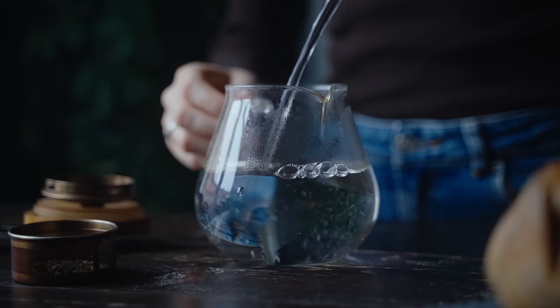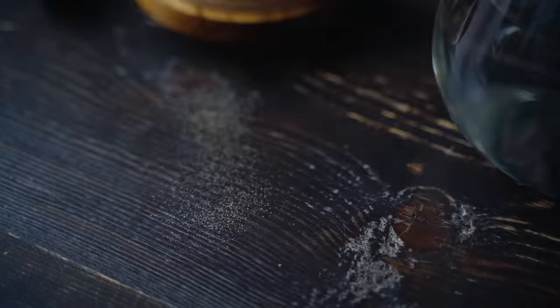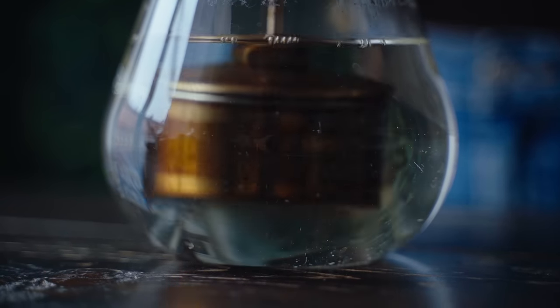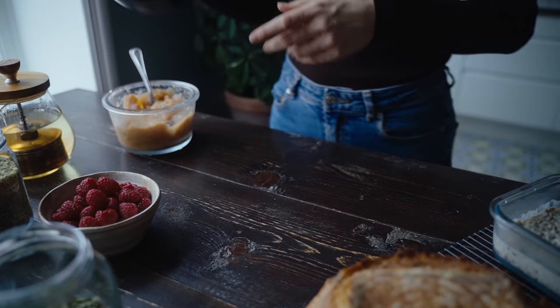Welcome to a cozy autumn what I eat in a day. On this day I decided to start my day with some tea. I made some genmaicha tea, which is a green tea with roasted rice — it's really delicious. And while that steeped, I put together my breakfast bowl.